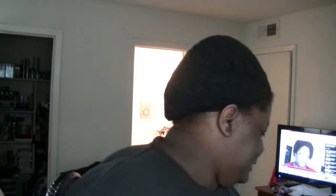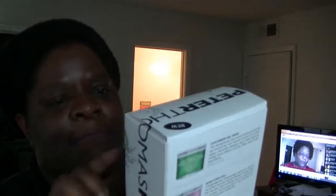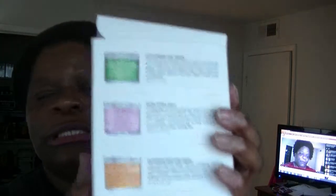I just got this from Sephora today — Peter Thomas Roth, it's got three different masks: a cucumber gel mask, a rose stem cell mask, and a pumpkin enzyme mask. I believe all three are 1.7 ounces. I just got it so I haven't tried it out yet.